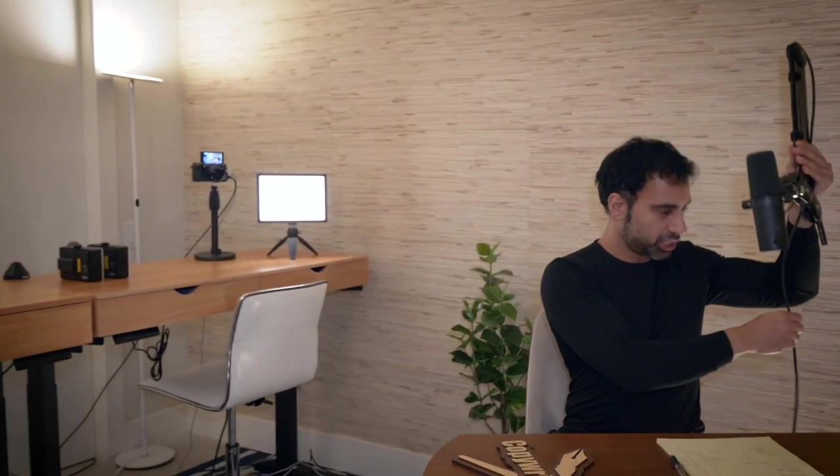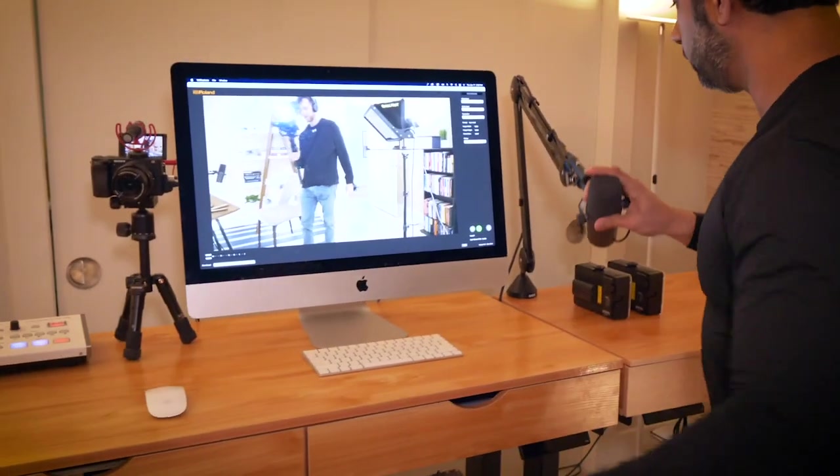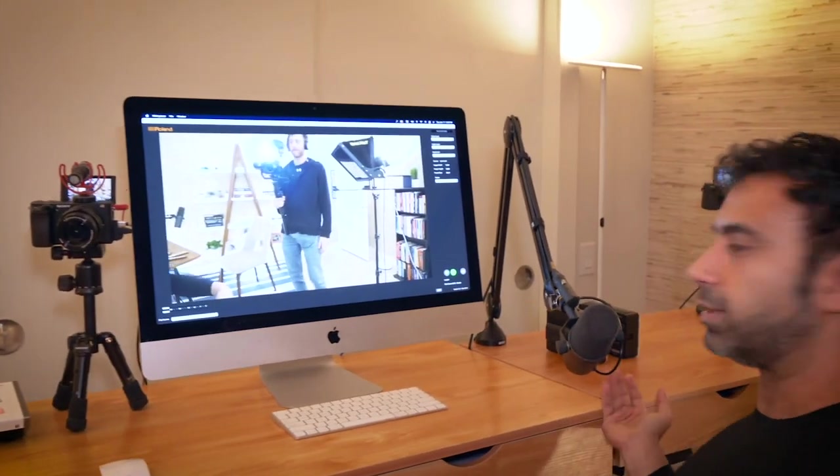These little podcast arms cost about a hundred bucks and they work fantastic. They just pop out — bam — pop it out. So whenever I use my normal camera over there for video, I actually just take this mic and stick it over into that little socket. Now this is my regular recording mic that I use for when I'm working at my computer. Pretty simple.